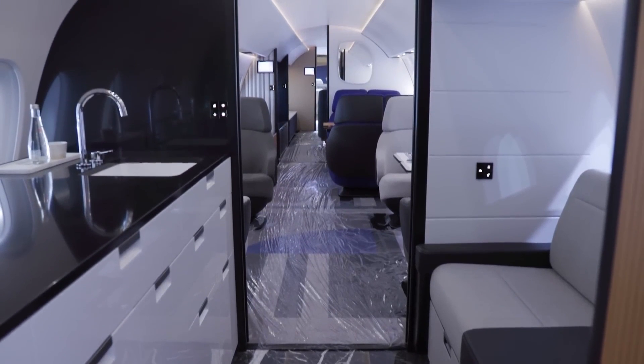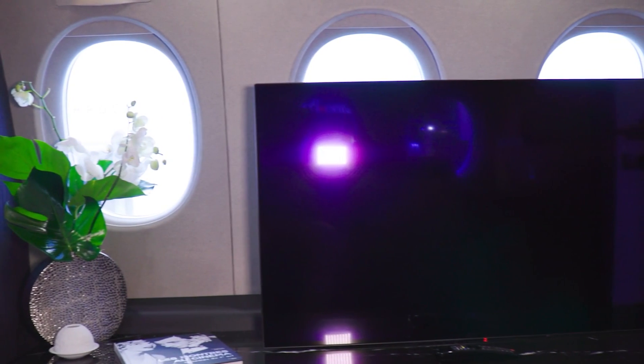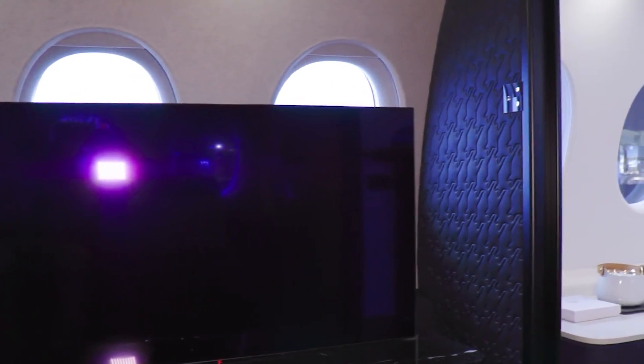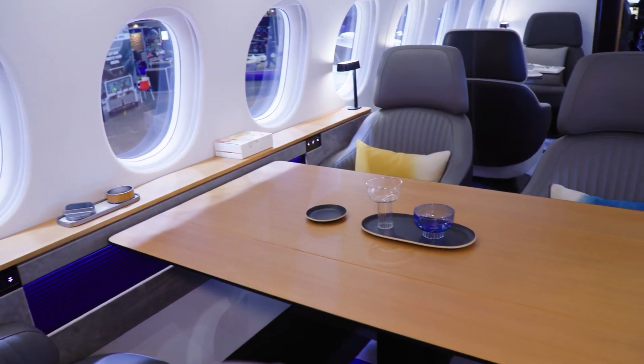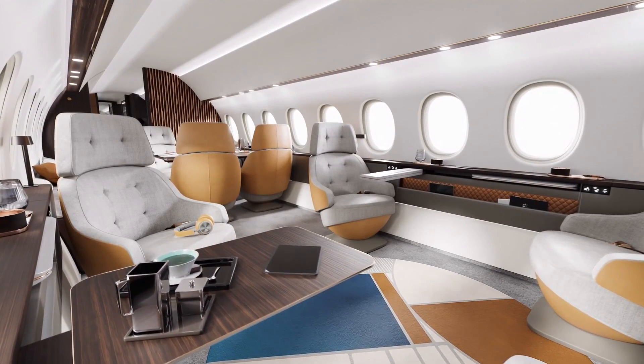A significant highlight is the integration of an Ultra HD roll-down screen that serves both entertainment and video conferencing purposes, thereby turning the sky into a functional workspace. Additional connectivity features include Inmarsat, Datalink, L-Band, Iridium Classic, and Jetcon X K-Band.